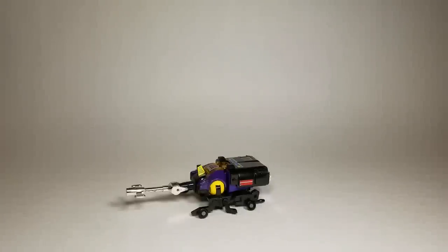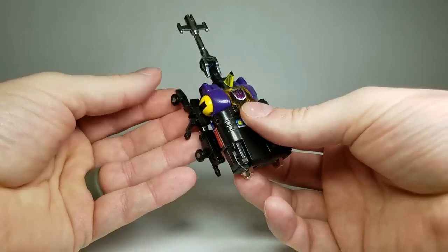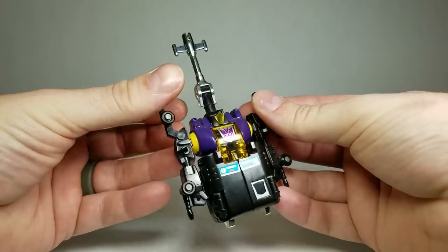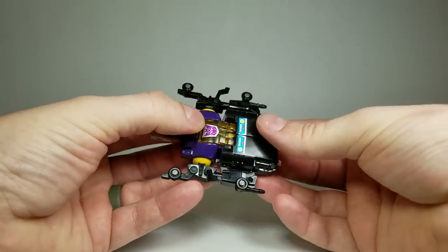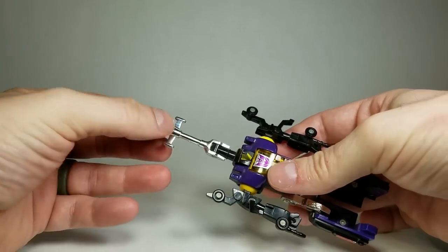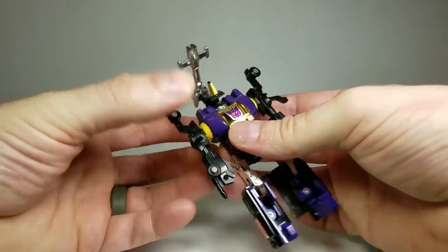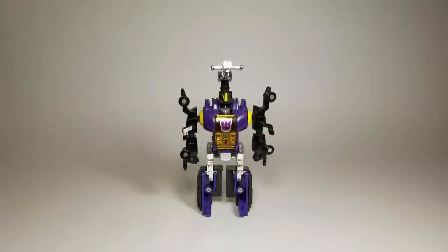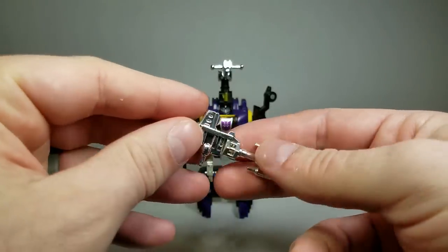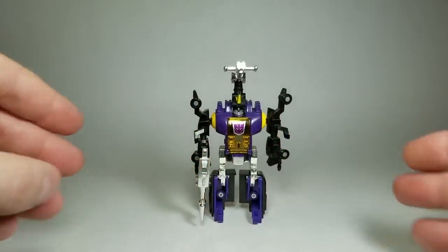Transformation to robot mode is very simple. Simply take the figure — the insect legs, which all happen to be on one part — and fold those up; that will form the robot arms. Take the back section and flip it around; these will form the robot legs. Take the horn, bend it down like so, and then open it up slightly, revealing the head. Bombshell does come with one accessory: this cool little chrome blaster. Go ahead and put that in his hand, and there you have Bombshell ready for battle.